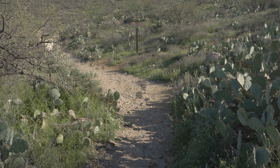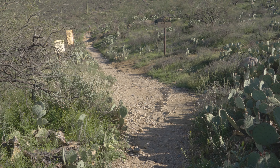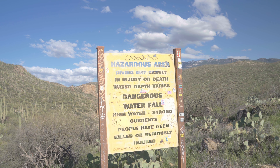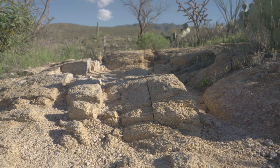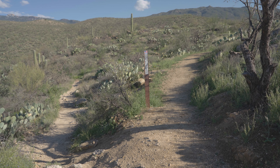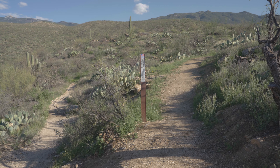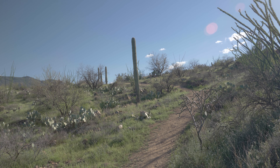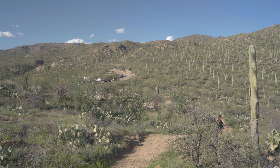Our expedition begins by venturing east out of Tucson on Tanque Verde Road. As we traverse, the landscape transforms into the rugged beauty of Reddington Road, a dirt trail winding through picturesque desert vistas. While any vehicle can brave this terrain, heed caution — the rocky path demands a steady hand and patience, especially for those not equipped with off-road vehicles.